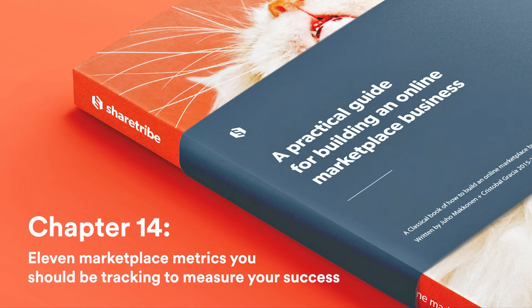11 Marketplace Metrics You Should Be Tracking to Measure Your Success by Juhon Makkonen, read to you by Katrián Degainen. This chapter of the Practical Guide looks at the marketplace metrics that reliably tell you how your business is doing. Find the full guide at sharetribe.com/academy/guide.